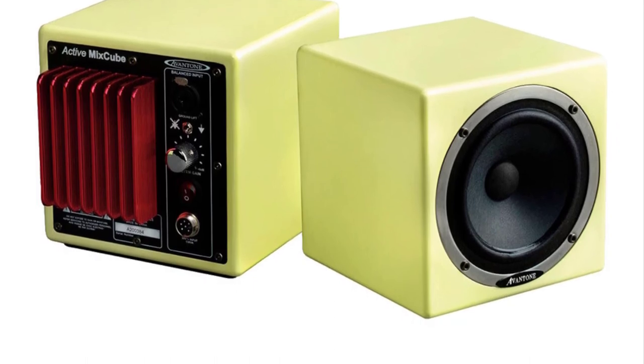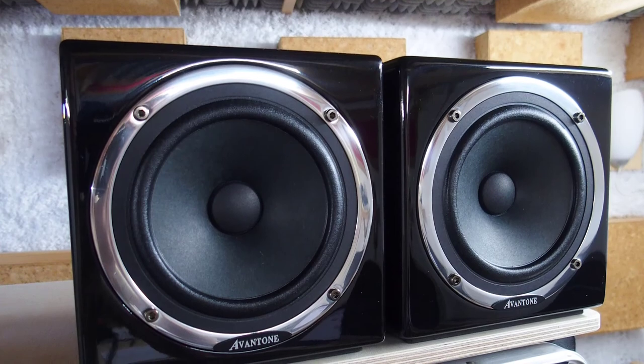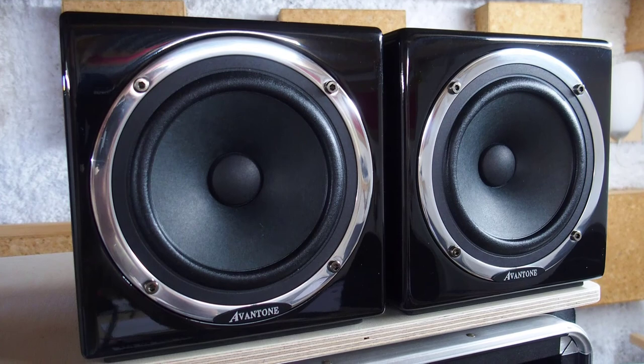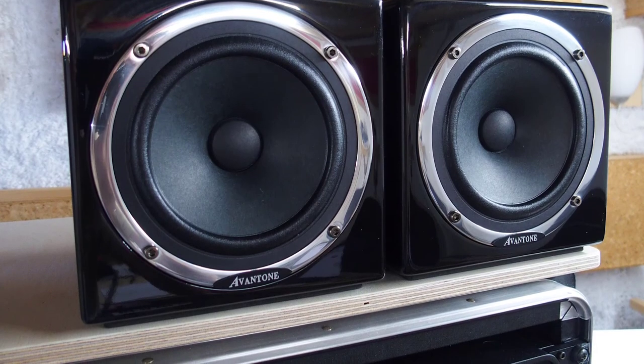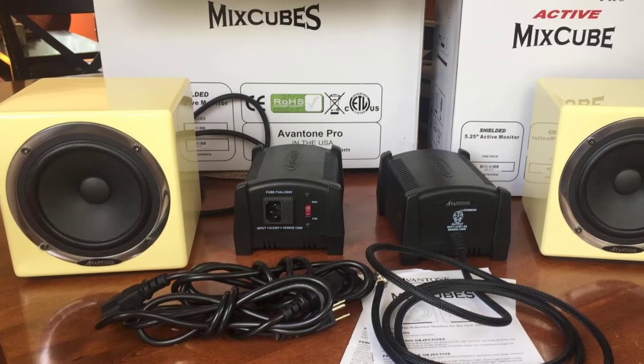Most users consider the Mix Cube as the ideal monitor for mono mixing, allowing you to audition tracks as you would with real-world media players. Many users felt it makes for easier mixing of vocals, guitars, and other instruments that sit within the middle frequencies. For the cons, because of its mid-heavy sound, mixing with the Avantone Pro won't give you a full sound — but that's the point.